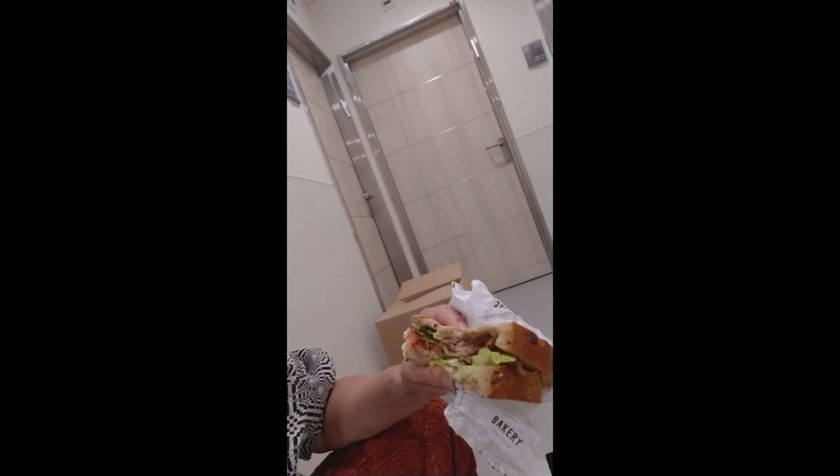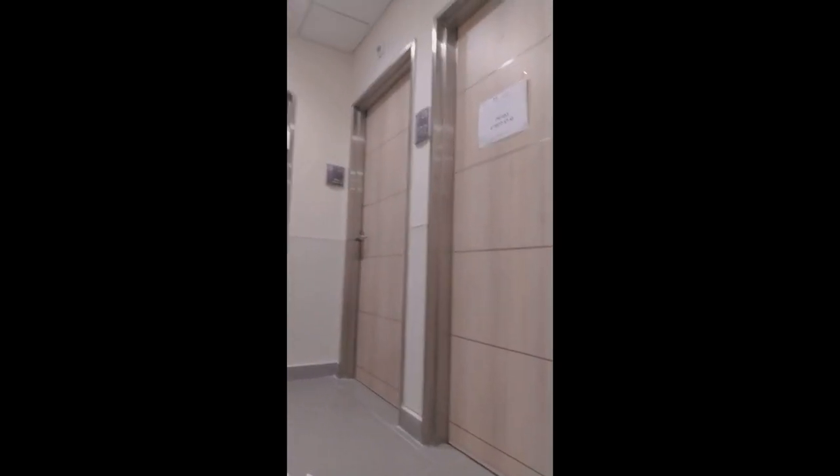I'm just having lunch. I went to Roma and got a roast beef sandwich with an iced coffee. I'm starving! This is the social worker's office — number 24. I'm waiting for her to open the door so I can have a meeting with her.